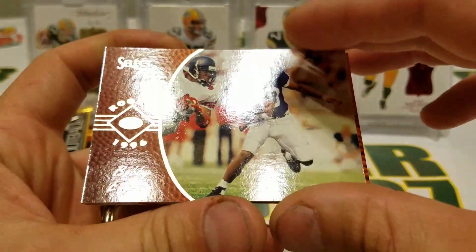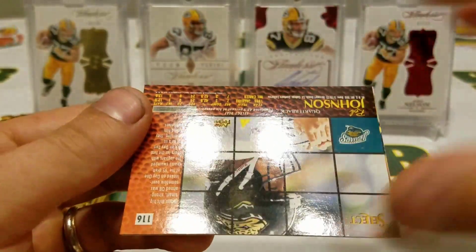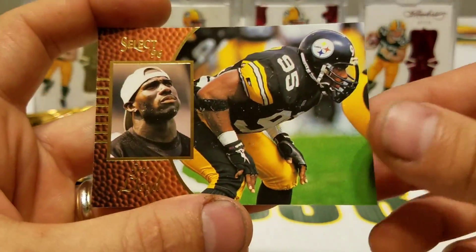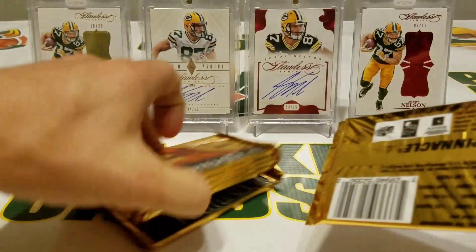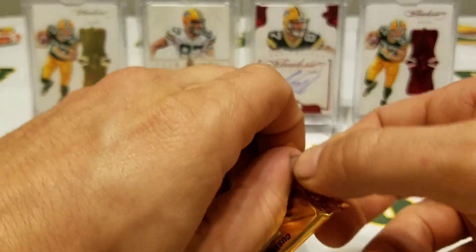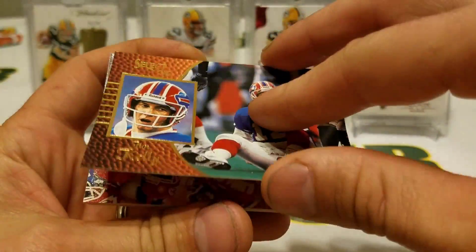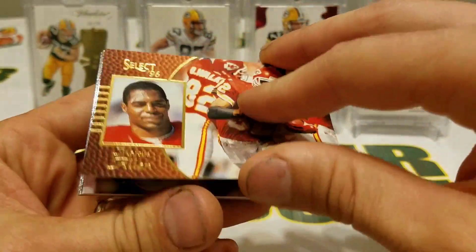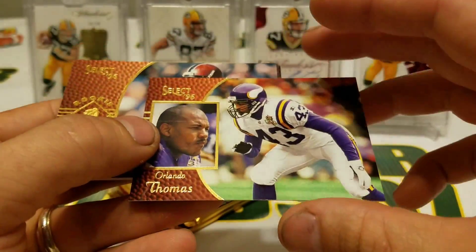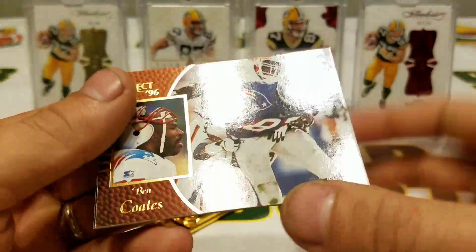Bobby Ingram rookie. LeVille, Rob Johnson, Greg Lloyd. Final little stack here of packs — we got three, four, five, six packs. Steve Young, Jim Kelly, Marcus Allen, Brian Cox, Orlando Thomas, Stanley Pritchett rookie card, and Ben Coates, Sherman Williams.